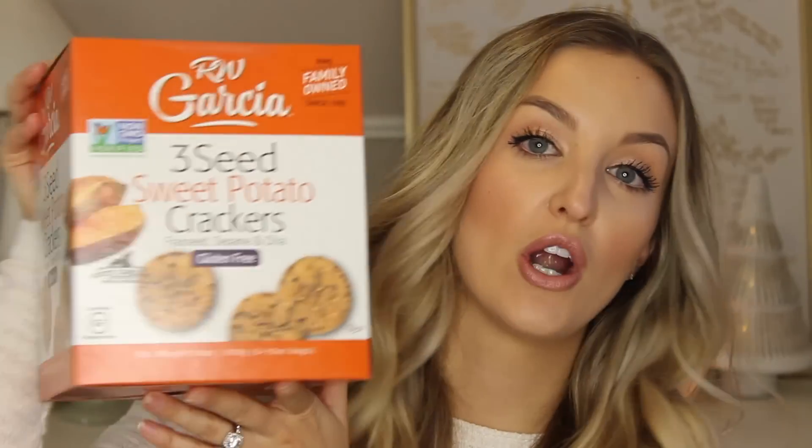The next thing I picked up were some crackers. I love getting crackers from Costco. These are the RW Garcia three seed sweet potato crackers — they have flax seed, sesame seed, and chia seeds. I've never tried these before, but they sounded really good. I love a cracker that has a bunch of seeds and superfoods in it. The crackers I usually get are the Crunch Master multigrain seed crackers, but I saw these right next to them and they were actually cheaper and you got more. So I decided to try these instead — they sound delicious. I mean, who doesn't like sweet potatoes?